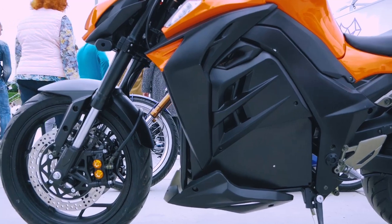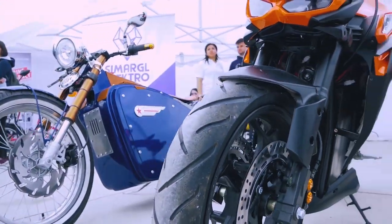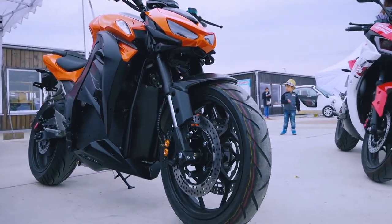My name is Grigori, I'm a representative of Sumargal Electro. We produce and sell electric and motor vehicles in Russia. We supply finished electric and motor transport goods from China, re-engineer petrol motorcycles and quadrunners into electric motor transport, and our third area of activity is making customized electric motorcycles from scratch here in Moscow by our specialists.